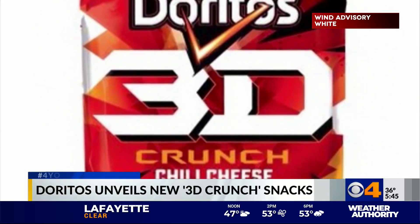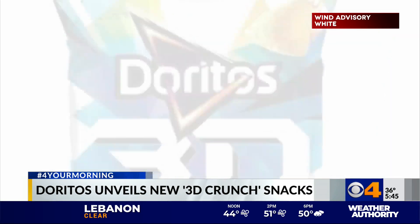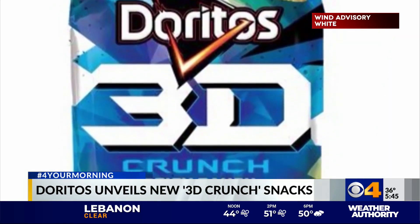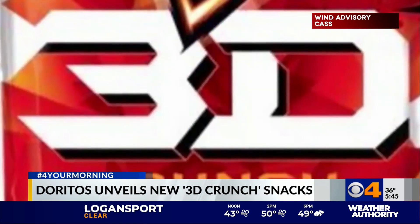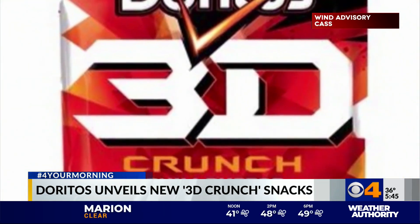Here's some good news. If you like Doritos, it's bringing back the 3D Crunch Chip December 28th. Remember these things? Instead of a flat triangle, these are cone-shaped. They will come in two flavors: spicy ranch and chili cheese nacho. They were last seen on store shelves about 17 years ago.